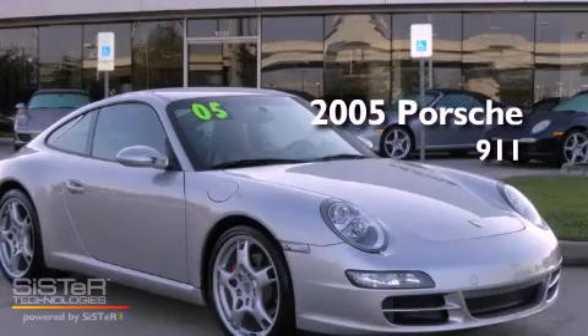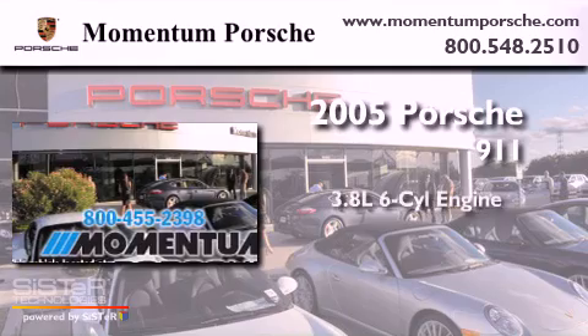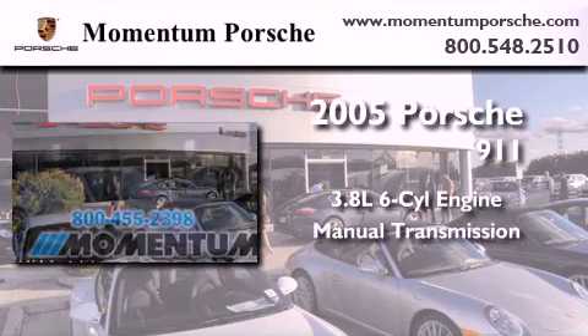This is a certified pre-owned 2005 Porsche 911. It features a 3.8-liter six-cylinder engine and a manual transmission.